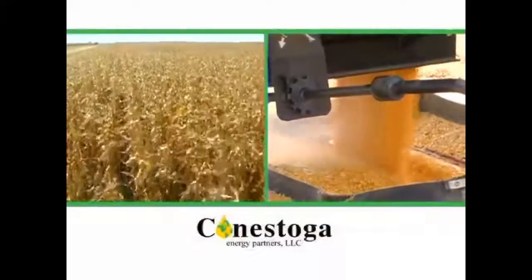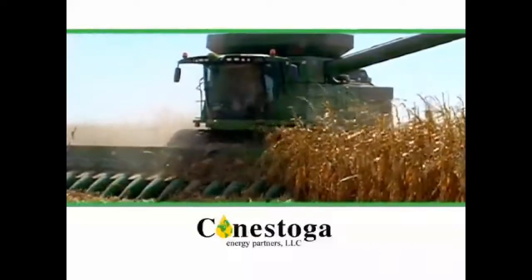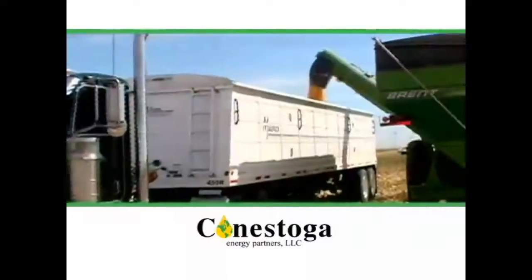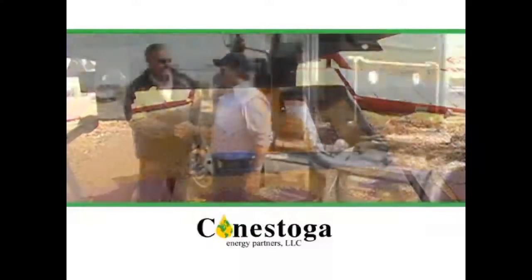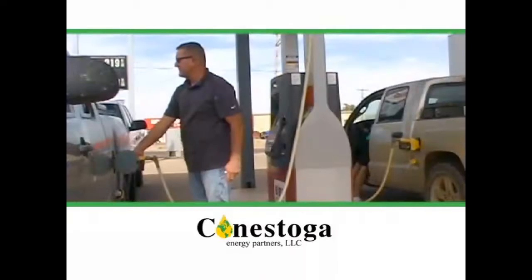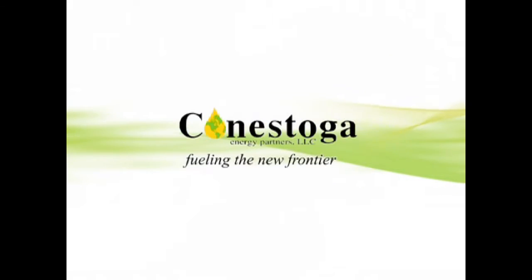Conestoga Energy is committed to investing in technology in their communities through Inogen Corn, the exclusive hybrid corn specifically bred for use in the production of ethanol fuel. The Inogen Corn reduces energy usage in the plant, pays a 40% premium back to the farmer, and keeps $3 million in the United States rather than going to foreign countries. It's good for American farmers, businesses, and consumers. Conestoga Energy, fueling the new frontier.